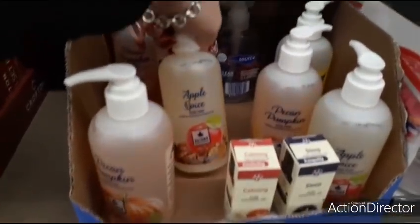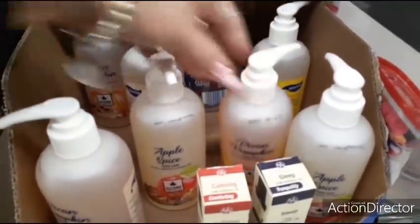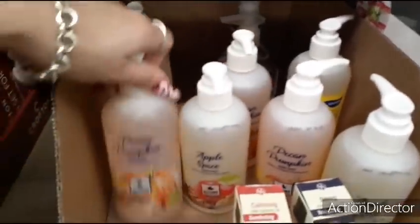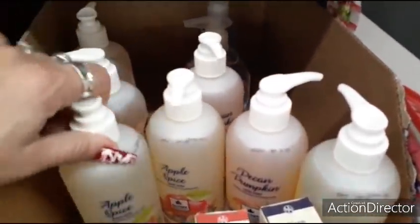They have their hand soap for $0.99 — apple spice, autumn collection, pecan pumpkin. $0.99 is pretty good, but I was hoping to find their Christmas scents. That's what I'm on the hunt for.